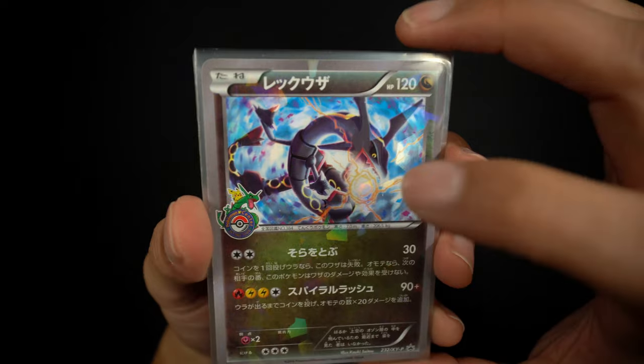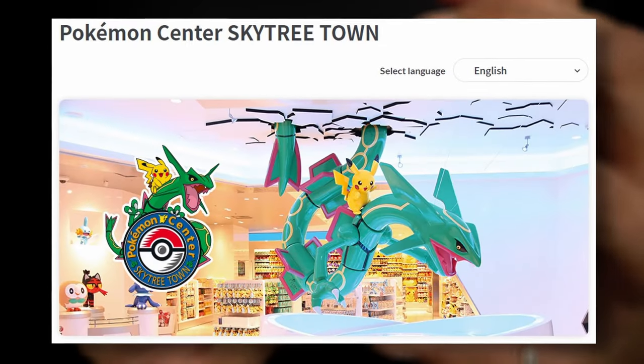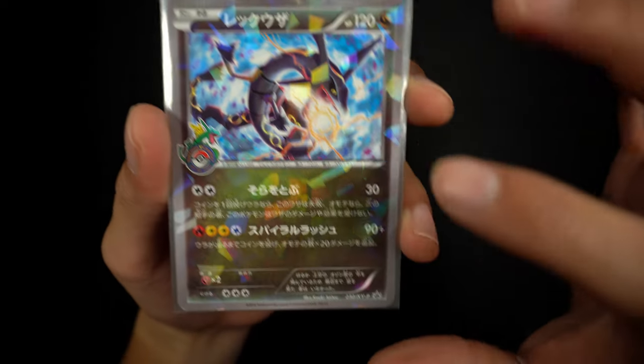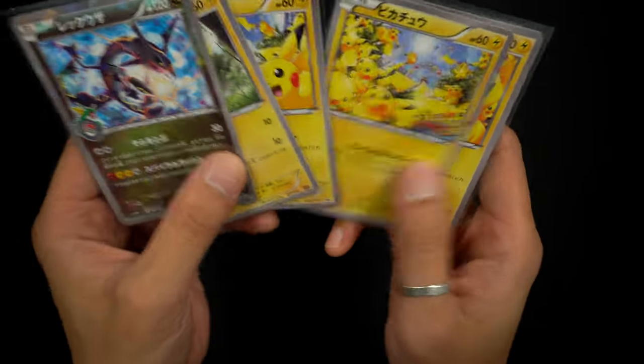First off we're starting with a Rayquaza from the Skytree promo. It is a Shattered Hollow, as you can see right there, and the Rayquaza itself is shiny. All these artworks are done by Saito himself.